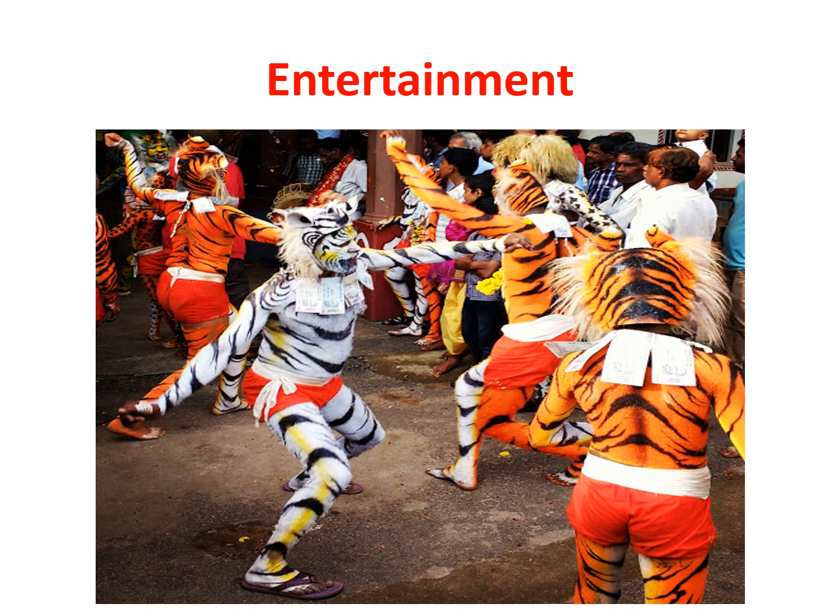Entertainment is the driver of many tourist journeys. A great deal of tourist attractions have strong entertainment connections. This includes local rural sports, theaters and museums, all of which could be considered tourist attractions. Indeed, great entertainment venues are tourism destinations. Examples include amusement parks and recreation parks like GRS Fantasy World, Fun World, Snow City, and Wonderla.